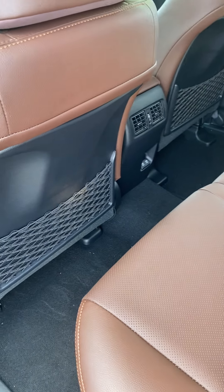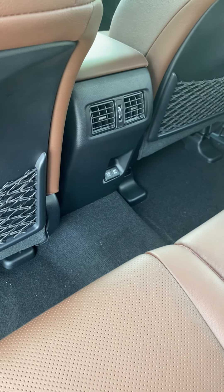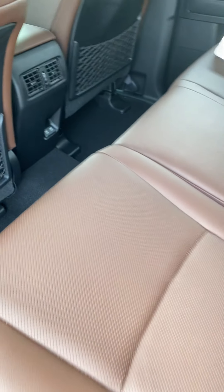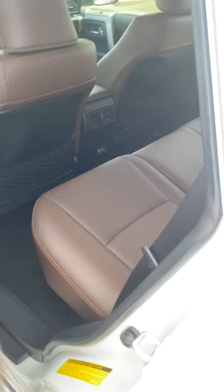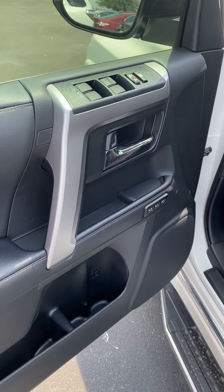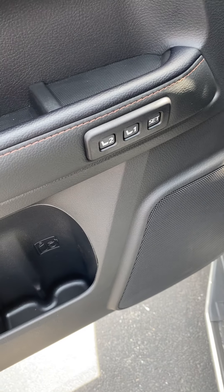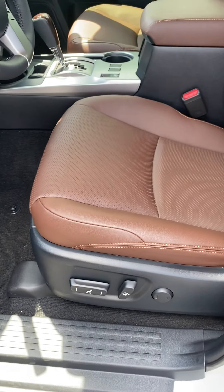This particular one has a brown interior. It's got phone chargers and vents back here. The door has two settings.